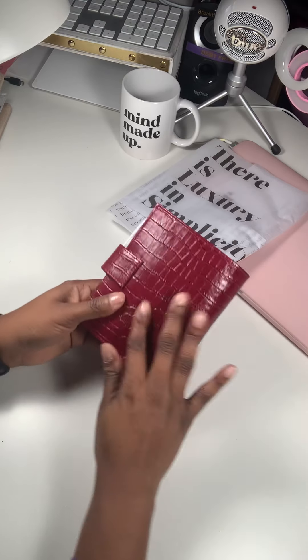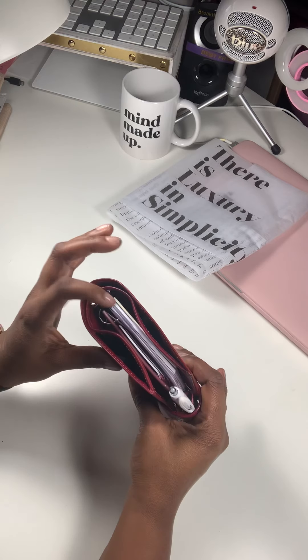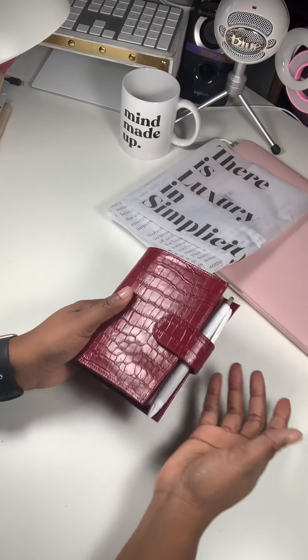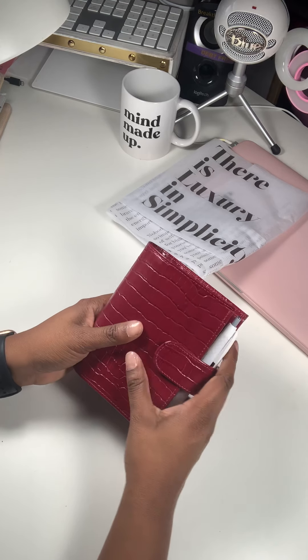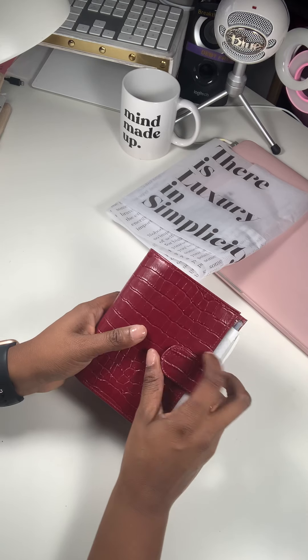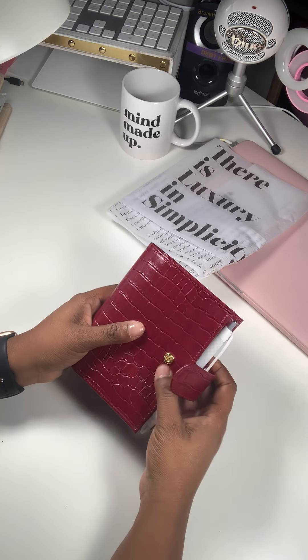I ordered the cover from Amazon, and I filled it with the cuteness from Cloth & Paper. When I got it today, I just immediately started setting it up. I'm just really taken back by how nice it is. The enclosure is really good, very good quality.